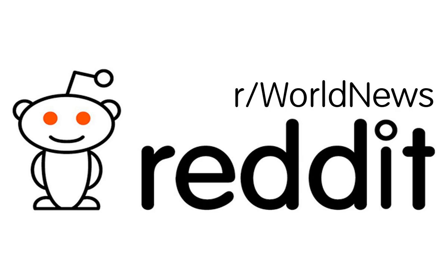This post received a score of 44,000 with an upvote ratio of 90%. Here are the top comments in response to this article.